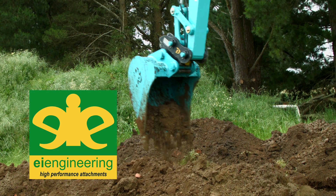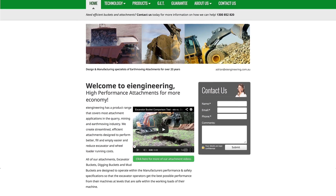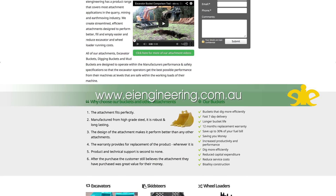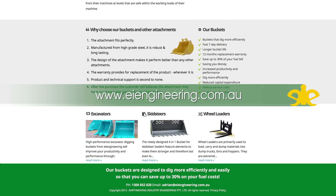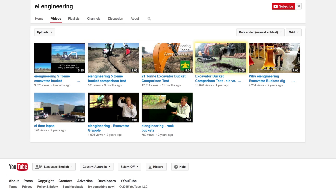Or if your dealer won't supply them, simply call us direct and we'll add them into your finance package. You can call us on 1300 852 820, or look us up on our webpage at www.eiengineering.com.au, or have a look at our comparison tests on YouTube under EI Engineering. Thanks for watching — see you next time.